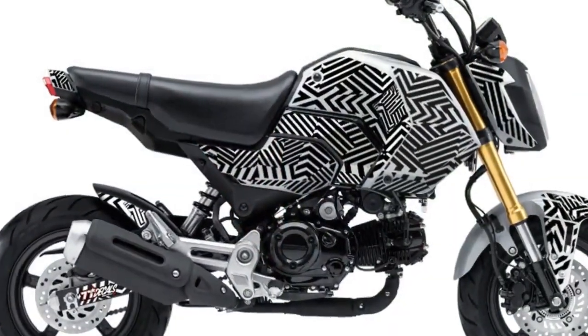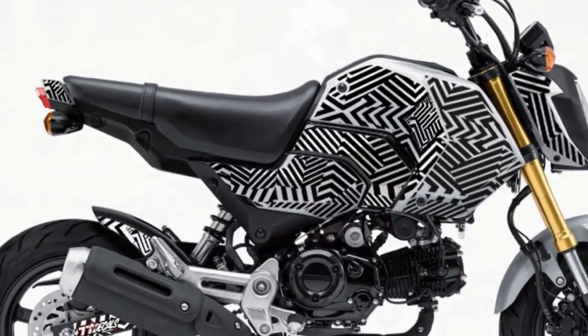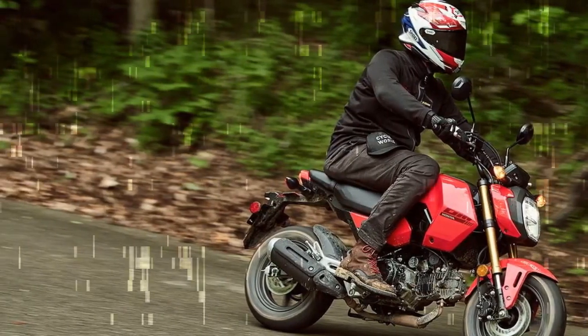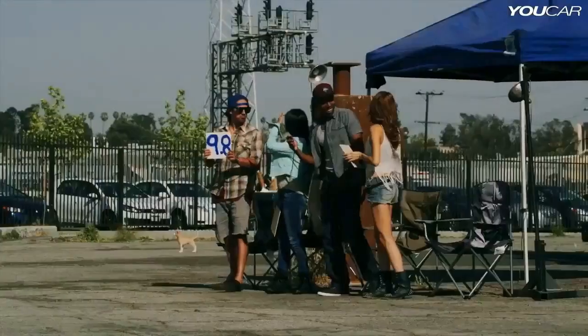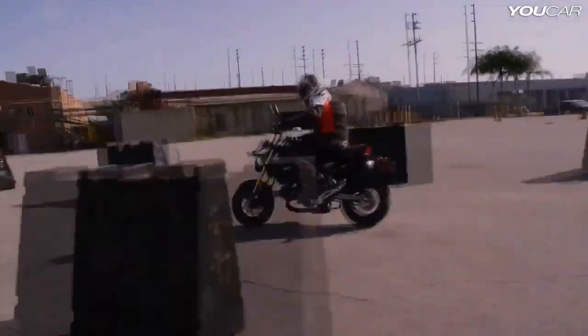Honda Race prepped a handful of Groms for a semi-official three-hour endurance race at Barber Motorsports Park's Barber Proving Grounds — with lap timers, trophies, and champagne bottles, so semi-official might not be the right term. Let's call it the most serious multi-team Grom endurance race we've run this year.